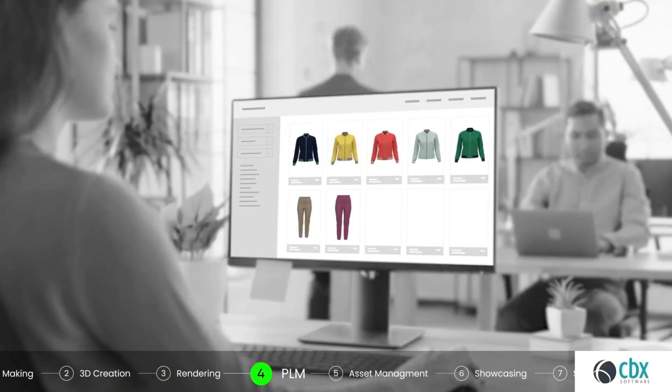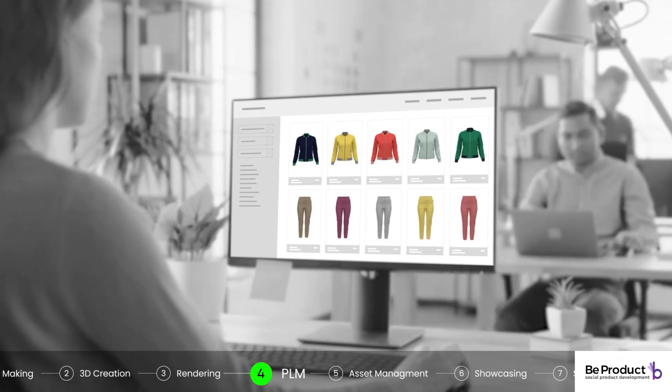Browsewear connects to any PLM solution, enabling businesses to enhance their strategic and operational performance.